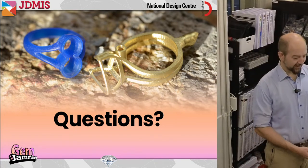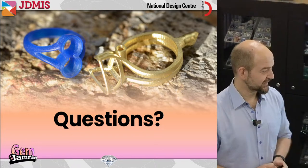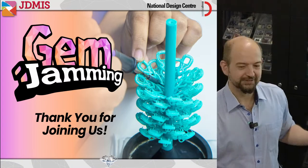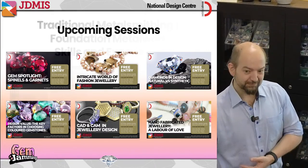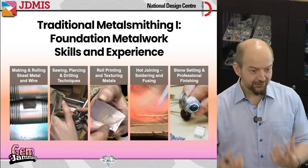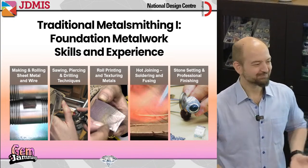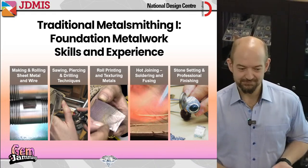That brings us to our next topic — what would we recommend if you wanted to learn more about these sorts of things? The first thing I'd recommend is to get to know more about traditional metalsmithing. Once you know more about working with metals, it makes more sense why you sometimes need casting and what you're going to do with it. Generally speaking, even if you know how to cast, you're not going to be able to finish a piece of jewelry unless you also know how to polish, saw, and work with those different elements. This is a very important foundational set of skills.